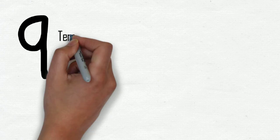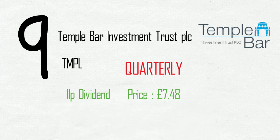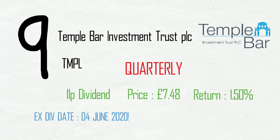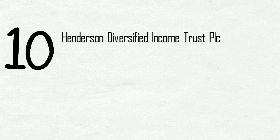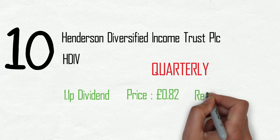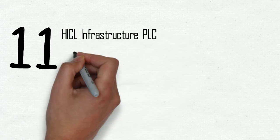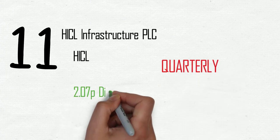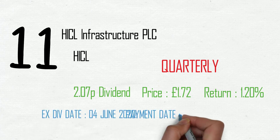Ninth on the list, Temple Bar Investment Trust PLC, ticker TNPL. Quarterly payment of 11 pence on a share price of £7.48, netting a yield of 1.5%. Ex-div date the 4th of June, payment on the 30th. Number 10, Henderson Diversified Income Trust PLC, HDIV. Quarterly payment of 1.1 pence on a share price of 82 pence, giving a yield of 1.3%, ex-div date the 4th of June, payment on the 30th of June. Number 11, Infrastructure PLC, ticker HICL. Quarterly payment of 2.07 pence on a share price of £1.72, netting a yield of 1.2%, gone ex-div on the 4th and will be paid on the 30th.